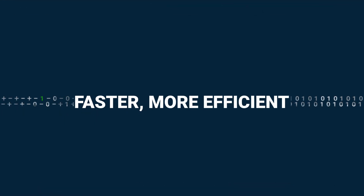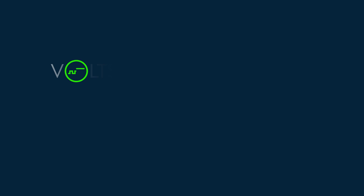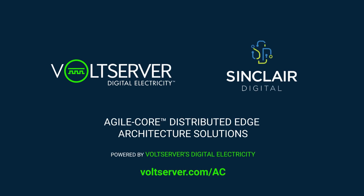Need a faster, more efficient way to deliver EdTech for your schools? Learn more about agile core powered by Volt Server's digital electricity, or schedule a demo today.